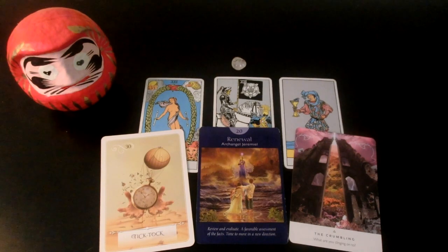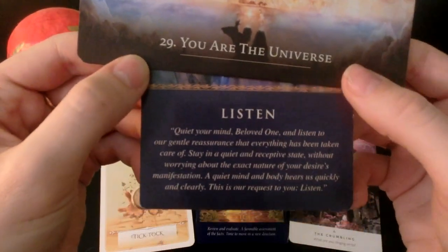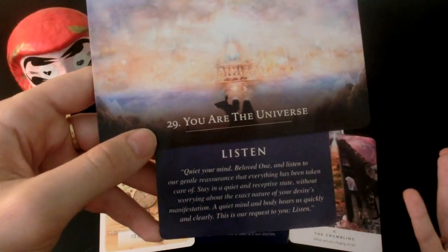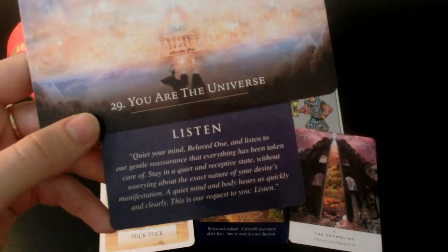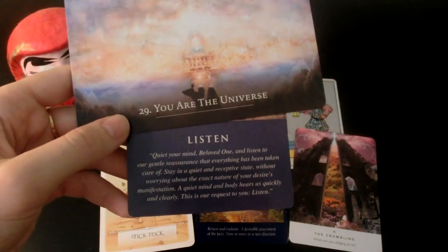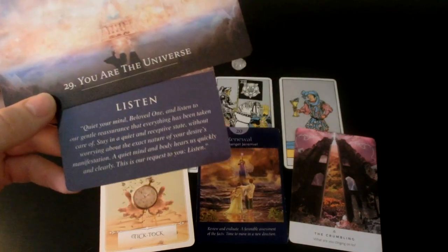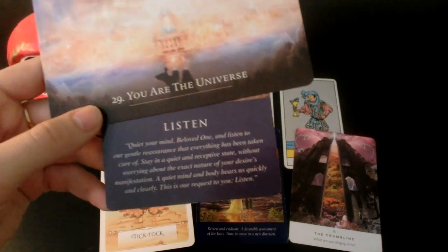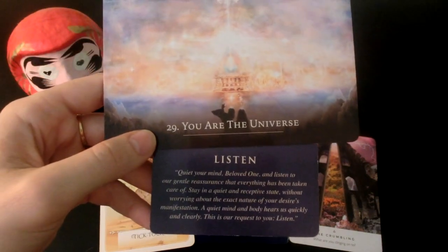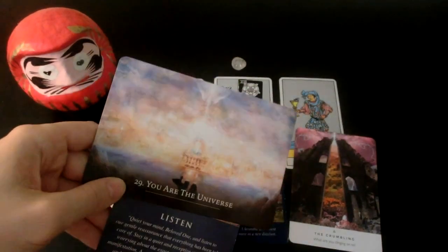We also have Listen and You Are the Universe. I think a lot of people who pick this pile are more mature or advanced souls, or you've done a lot of work in this lifetime to have peace of mind no matter what the circumstances are. You're also very good at listening to yourself — you know what you want, not only what you want but what you need, what's good for you.